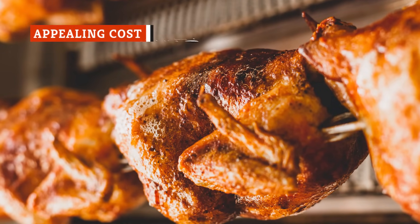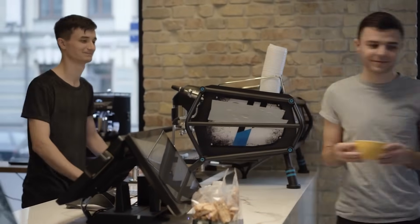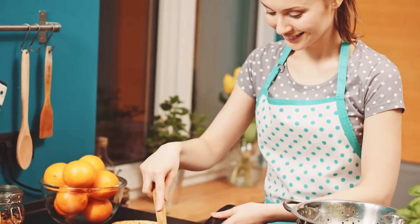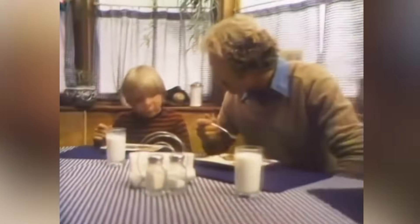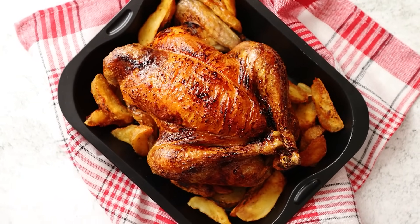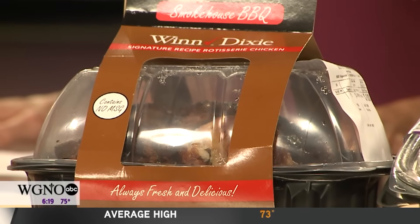Convenience often comes at a price. Just think about how much you spend on takeout coffees compared to the price of a home-brewed cup of joe. It's one of the many reasons why cooking fresh food is so appealing. Not only do you pay less, but home-cooked dishes are a lot better than ready-to-eat meals and frozen TV dinners. But when it comes to store-bought rotisserie chicken, the appeal is that it's both tasty and affordable. Roast chickens in supermarkets are not driven by profit, meaning the cost is often low. The price tag can be so tempting that you might even end up buying more than one.